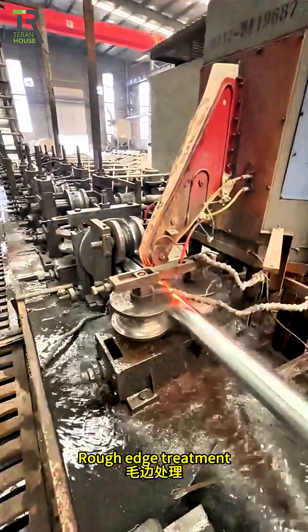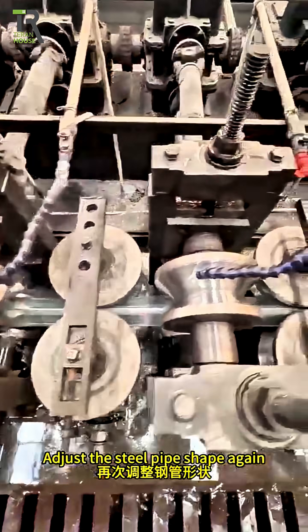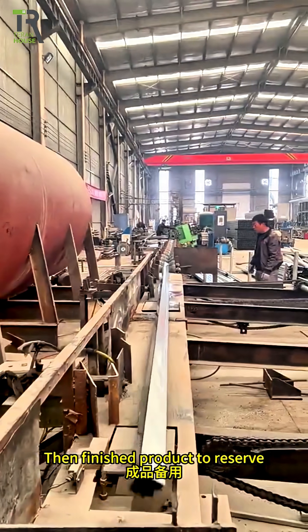After welding, rough edge treatment is performed and the steel pipe is cooled. The steel pipe shape is adjusted again, and after cooling, a fly saw cuts the tube. The finished products are then moved to reserve storage.